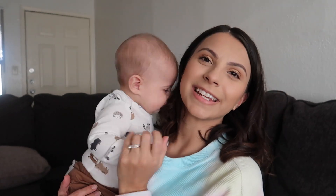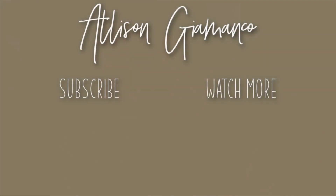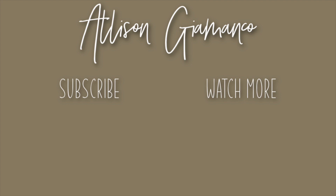Thank you guys so much for watching, and we'll see you in the next one! Say bye — bye bye!